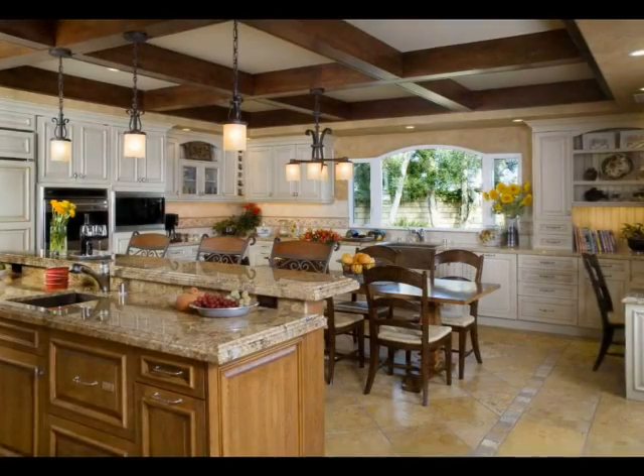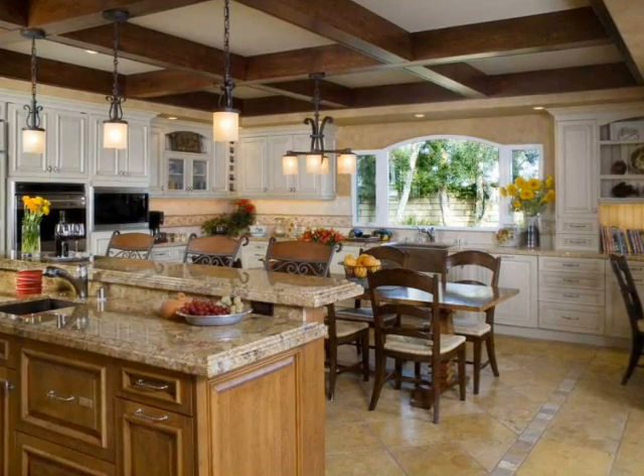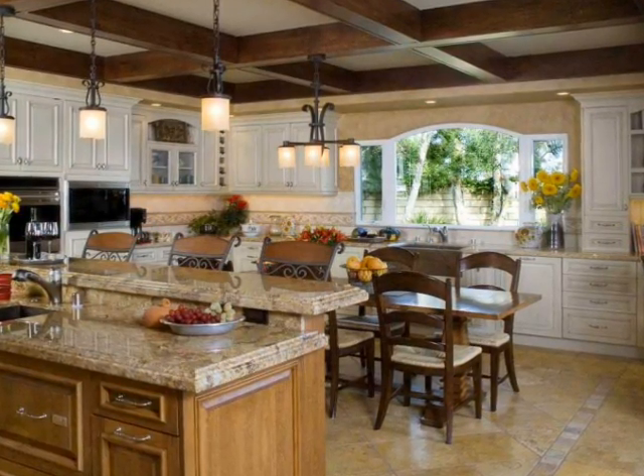This young couple wanted to enlarge and update the kitchen for a growing family. We added 10 feet onto the length of the kitchen, which gave plenty of space to fulfill their dream of a Tuscan-style kitchen, with a family eating table in the middle of the space.